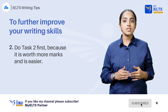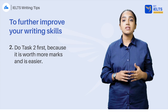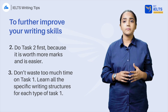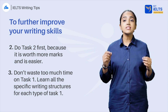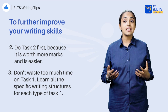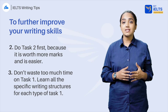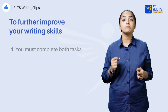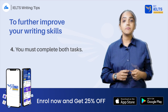Do task 2 first, which is essay writing, because it's worth more marks and is easier. Task 1 general is letter writing, and in academic we have data representation. Don't waste too much time on task 1. Learn all the specific writing structures for each type of task 1. In the real test, you just have to apply that structure with new data and suitable verb tenses. Read sample essays and take note of the ones with good structure to have a wide range of academic structures for task 1. Some structures might be used in task 2 as well. You must complete both tasks at any cost — if you don't, you will be penalized.